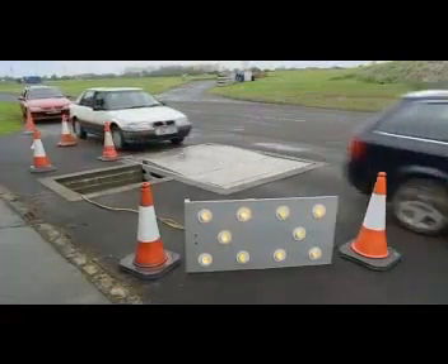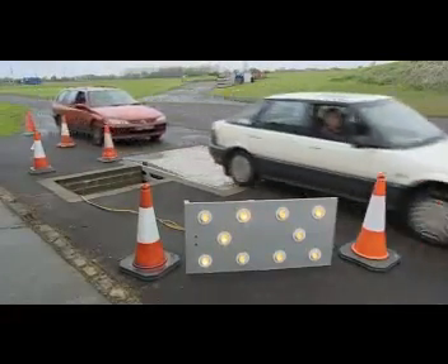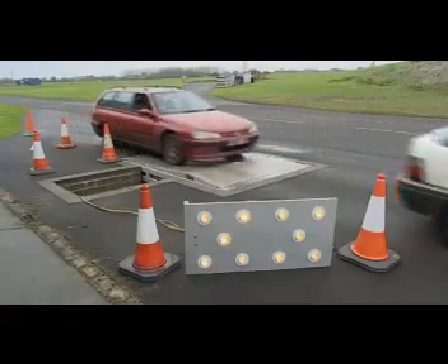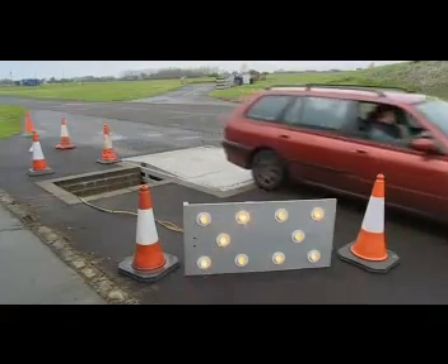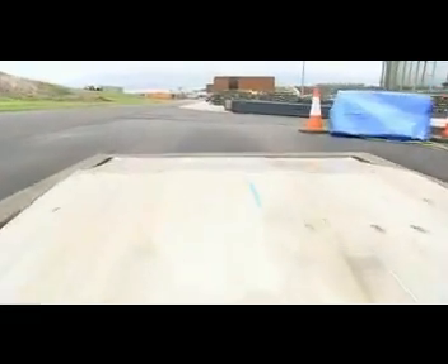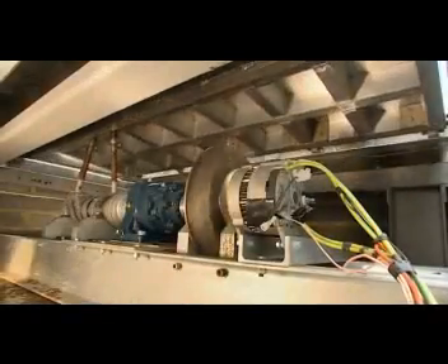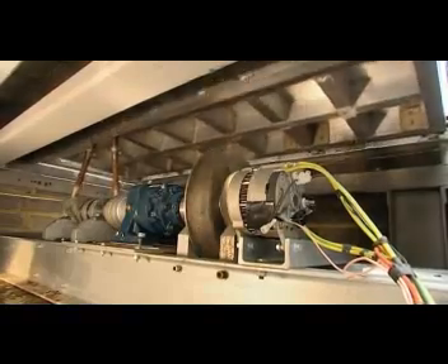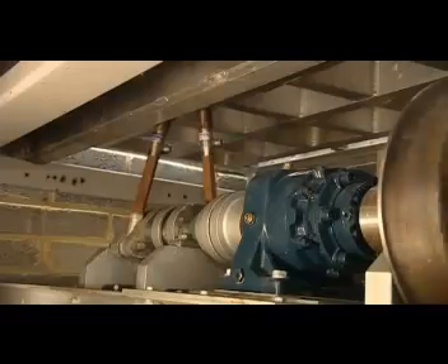The ramp achieves this by employing articulating plates that move up and down under the impact delivered by the vehicles. These plates are in turn connected to a mechanism that drives a specially developed flywheel that has a very low inertia from rest but is able to store a significant amount of kinetic energy.